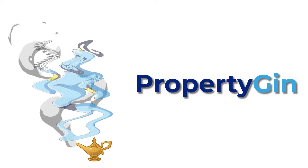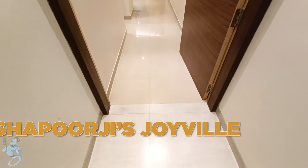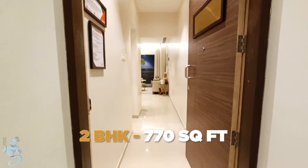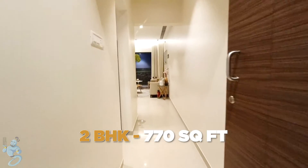Hello everyone, welcome to Property Channel. Today we are at Shapurji Palonji's Joyville in Virar West and we are having a look at a two-bed apartment here which has a carpet area of 770 square feet.